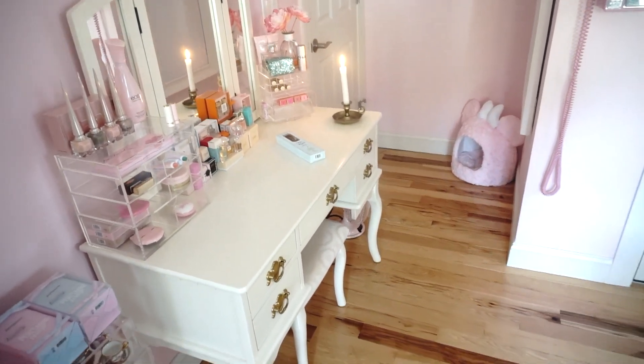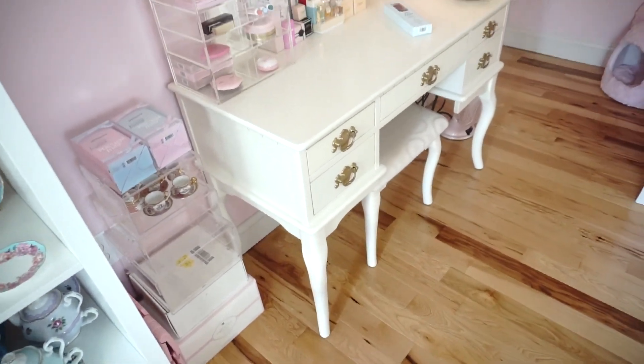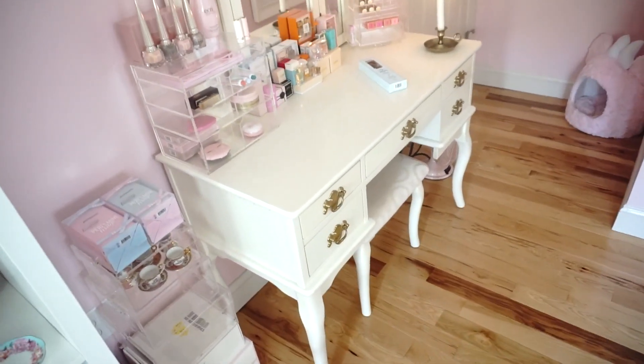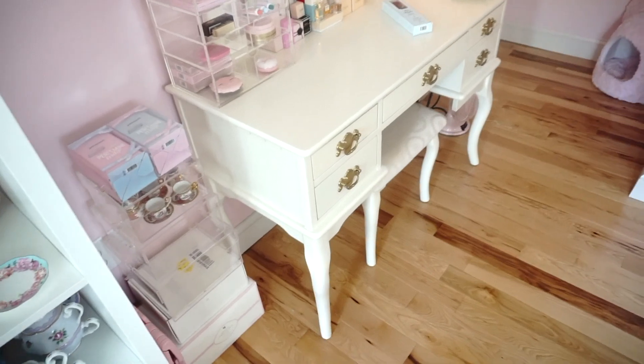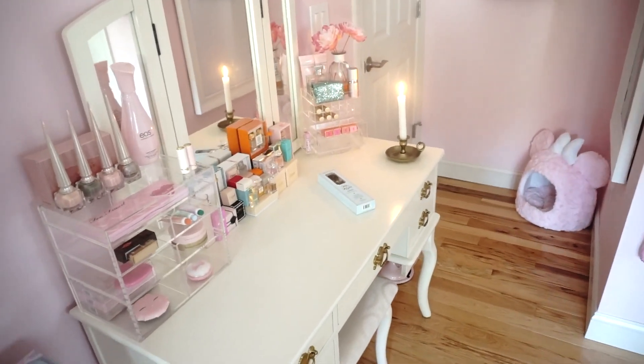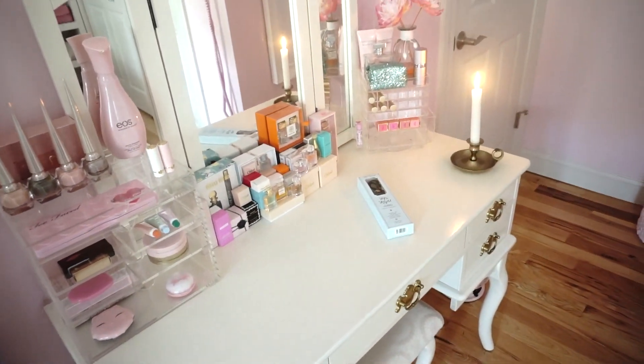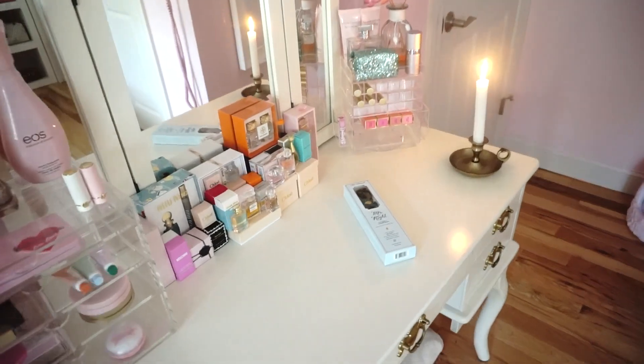I'm going to start with my vanity section. These are little small purchases I had made a few months back and I want to open them. That's why I have them placed there in the corner so I don't forget. My vanity is not organized yet as I want it. I will once I make a video of the little perfume section I have right here.